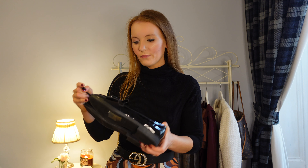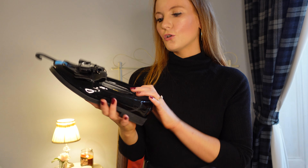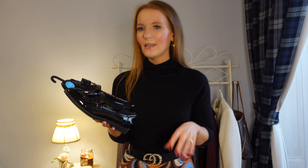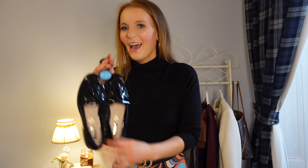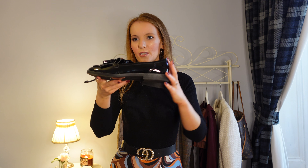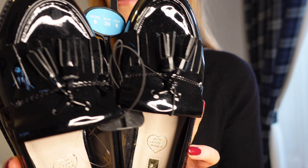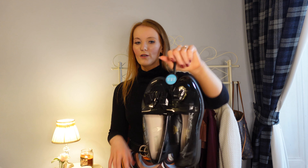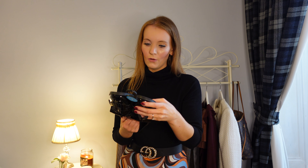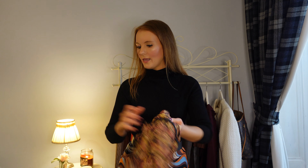I saw these Primark ones and thought they were quite nice — they were only £10. But I've tried them on and I think my legs need a little heel; I just look a little bit stumpy in flat ones. My sister has a similar pair from Russell & Bromley and honestly from a distance you wouldn't know the difference. They probably won't last as long, but as a little black patent shoe I think it's actually really cute. I'm just not sure I'll keep them.